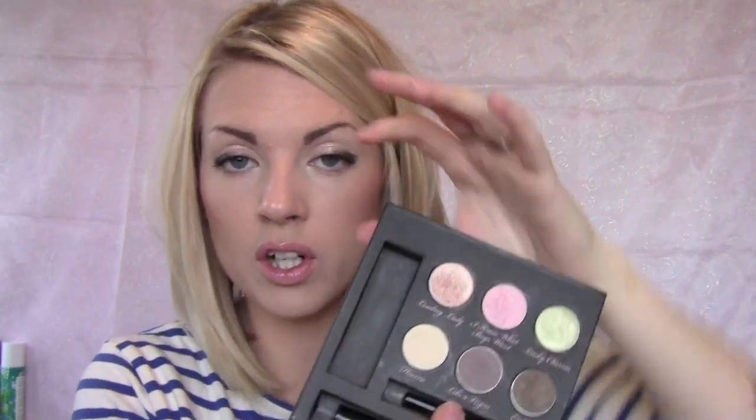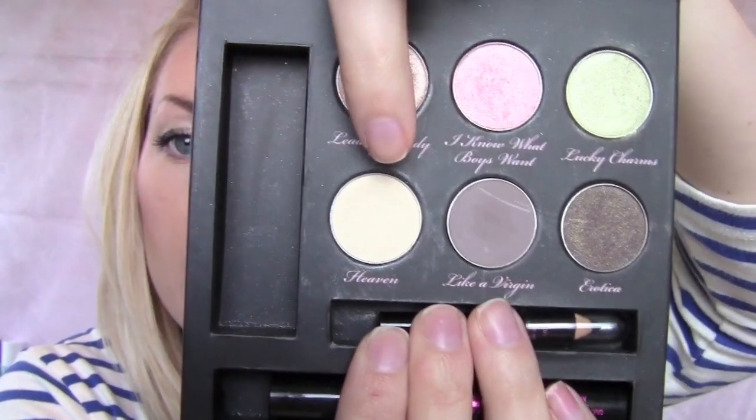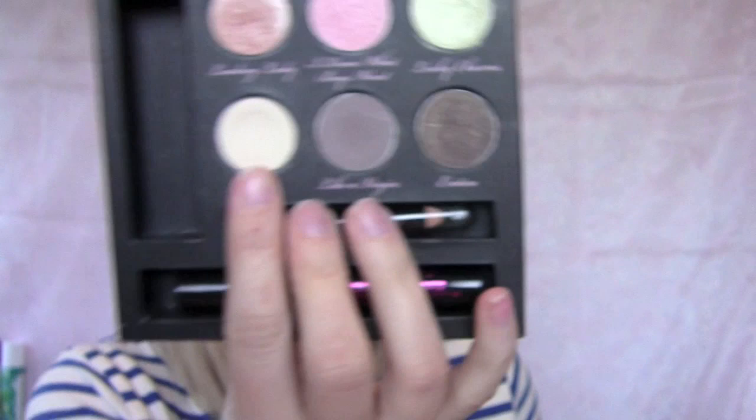The other one I really liked was the Two Faced Pixie Pinups — really cute, it's got little pixies in it. It comes with Two Faced Shadow Insurance which I totally love, plus a little eyeliner and a mascara. The colors I really love are Leading Lady — there's a big dent in it from my brow bone — Heaven, which is a matte cream, and Lucky Charms, which is a really beautiful shimmery green. They're really pigmented and the colors are beautiful.